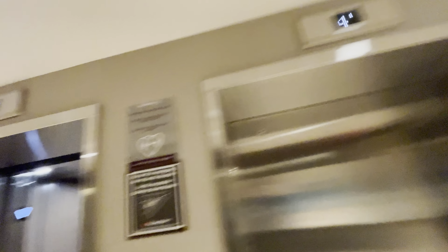That's the service elevator, which is completely unlocked. It's kind of interestingly placed right next to the passenger elevators, rather conveniently.